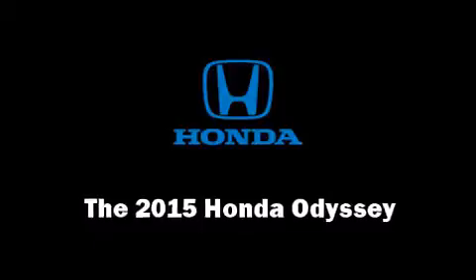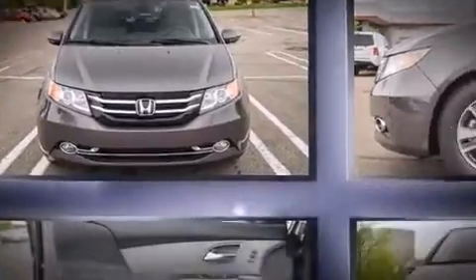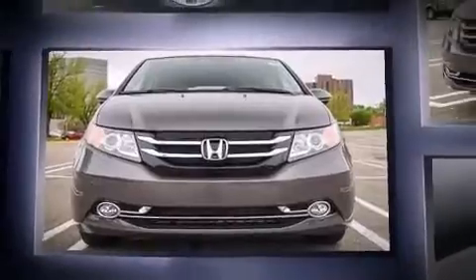The 2015 Honda Odyssey. A 3.5-liter V6 engine pairs with a sophisticated six-speed automatic transmission, providing a spirited yet composed ride and drive.